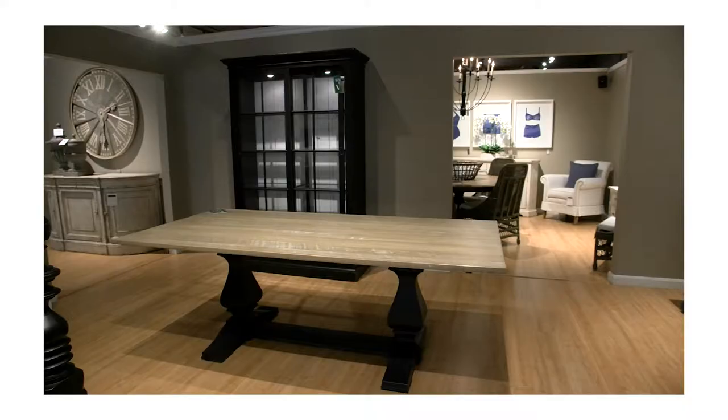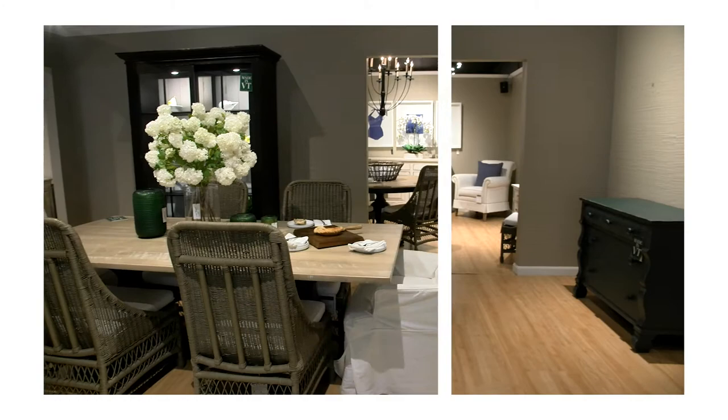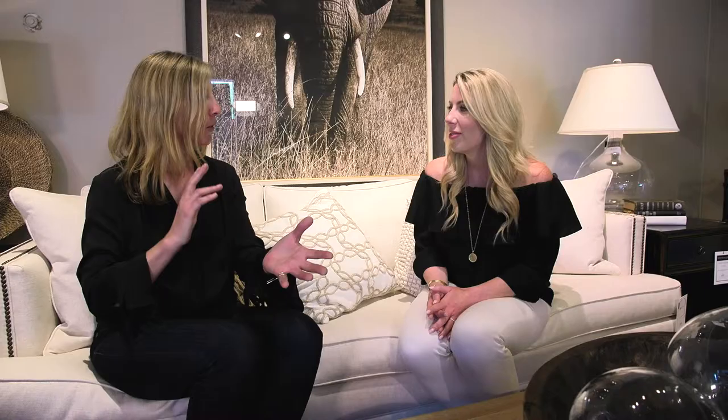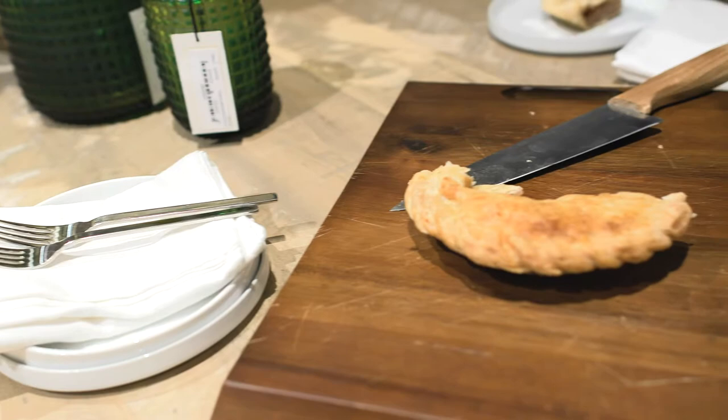Talk about the dining room area, because that has totally transformed. Even just swapping out the chairs and the bench, you saw what that did for the space. And then changing that whole dynamic simply by changing the fabrics and the chairs themselves to a different textural element created an entirely different feel in that space.